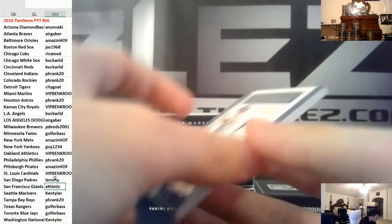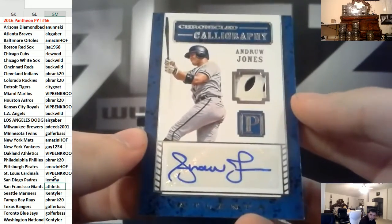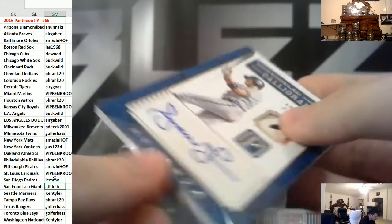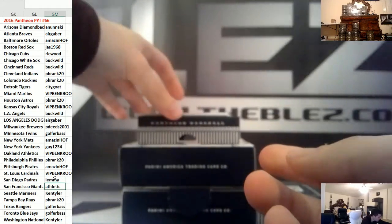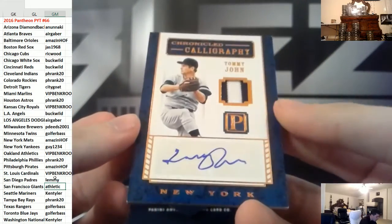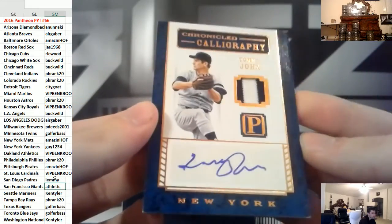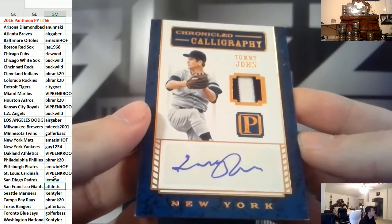Then we have a patch autograph of Andruw Jones for the Braves — that's nice, nice hit Gaber. 199 on the Jones. And then for the Yankees, Tommy John patch autograph, numbered to 10. Tommy John patch autograph to 10.